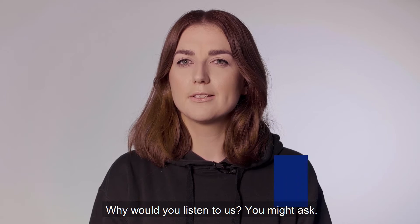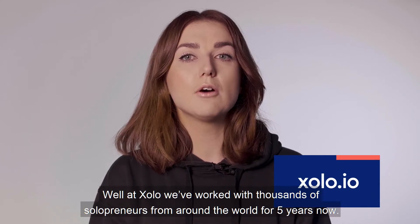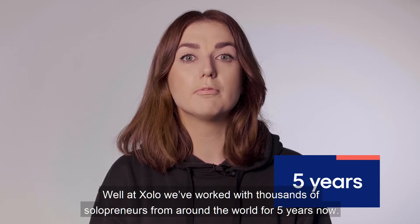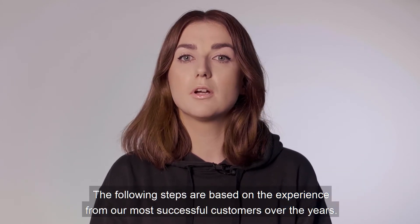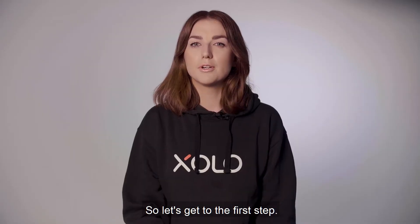Why would you listen to us, you might ask? Well, at Solo we've worked with thousands of solopreneurs from around the world for five years now. These following steps are based on the experience from our most successful customers over the years. So let's get to the first step.